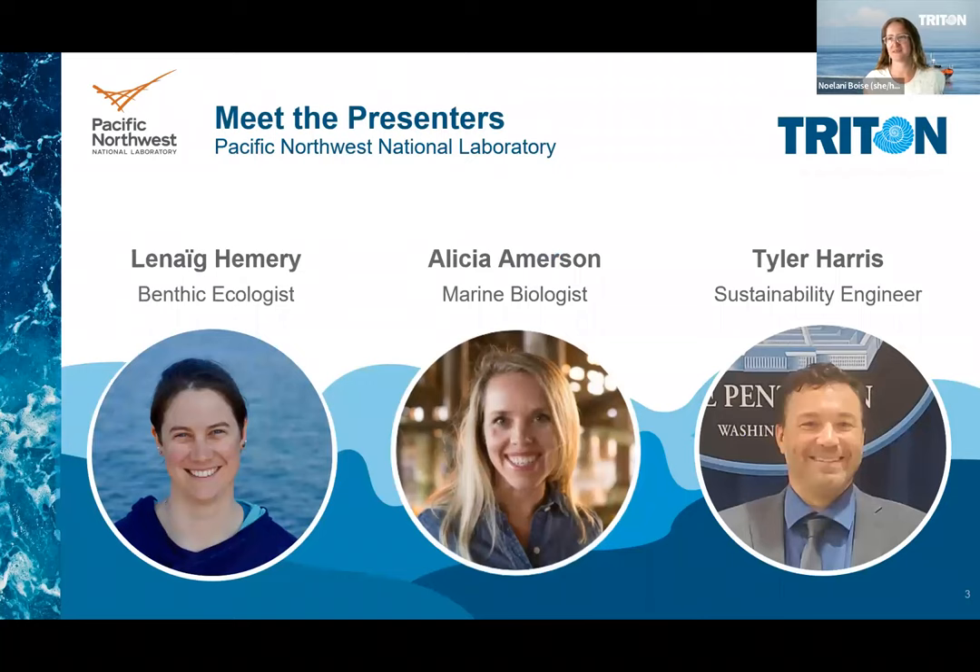Now it's time to meet the presenters. I'll let each person introduce themselves and let's start with Leneig Hemery. Thank you, Noelani. So hi, I'm Leneig Hemery. I'm a benthic ecologist in the coastal ecosystems team within the coastal sciences division at PNNL. After studying in France, I came to the U.S. in 2013 for a postdoc in Oregon and have stayed in the Pacific Northwest ever since.